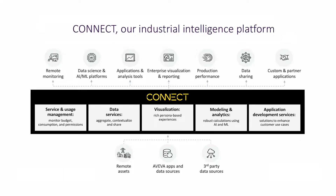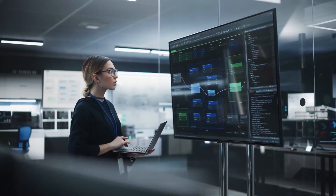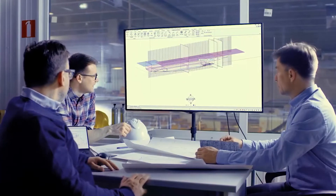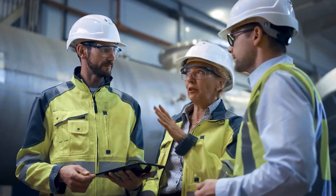Connect unifies your customers' industrial ecosystems in a single, secure platform, helping them do more with their industrial data than ever before, driving digital transformation in real-time with powerful intelligence and robust insights.